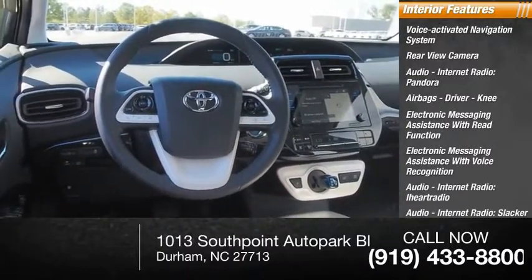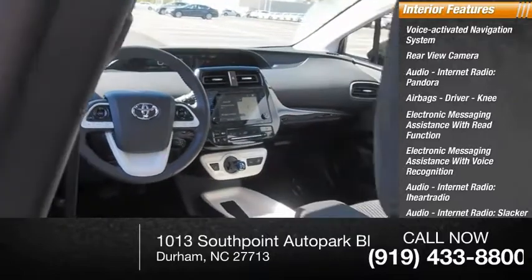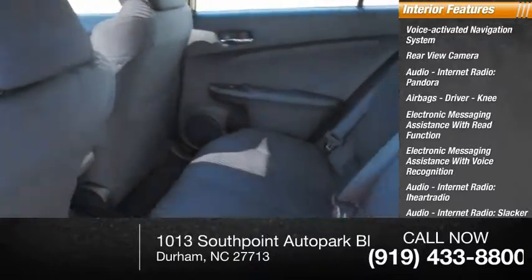Additional audio options include iHeart Radio and Slacker internet radio. The vehicle also features front and passenger seat cushion airbags, and cruise control.